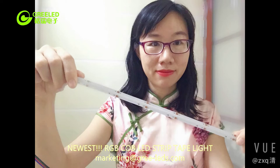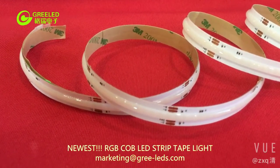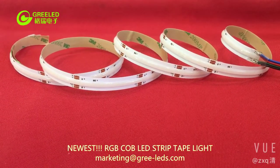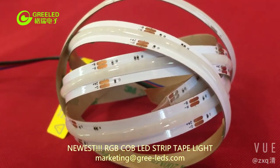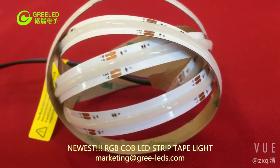Hey guys, this is Green LED again. Today I'd like to introduce our newest RGB COB LED strip lights to you. Our COB RGB LED strips have 840 LEDs per meter and a totally diffused COB style phosphor cover.